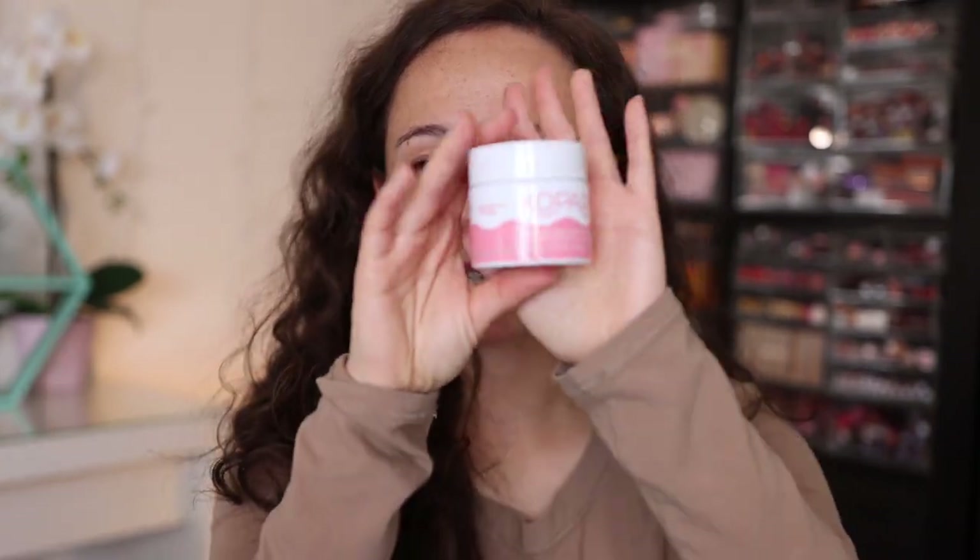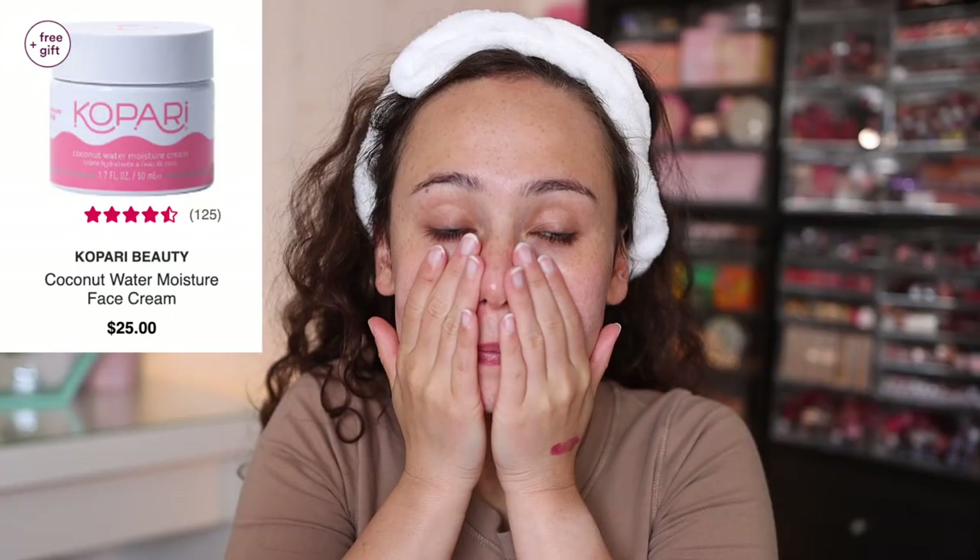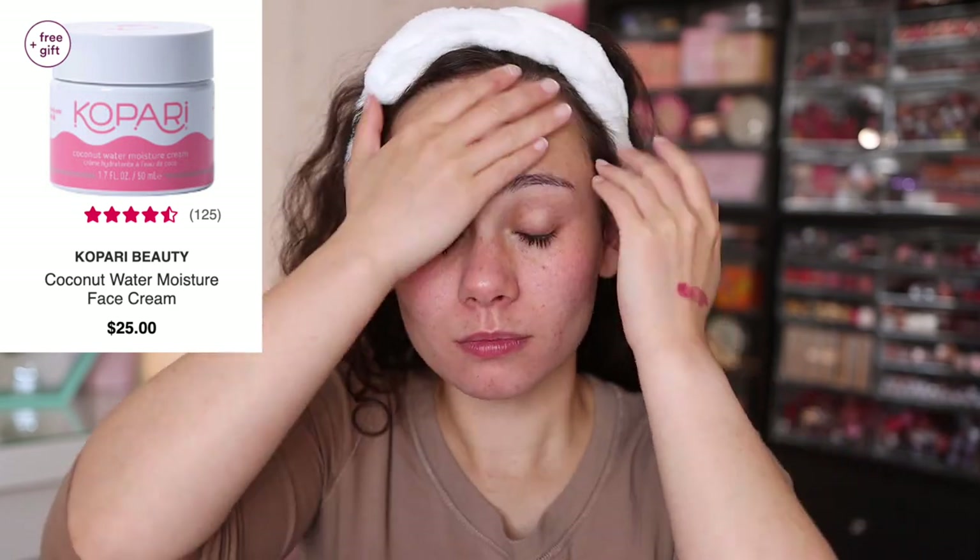For my night moisturizer, my current favorite is the Kopari Coconut Water Moisture Cream. I'll also use it in the morning if my skin feels really dry. I didn't expect to love it as much as I do, but it really helps with hydration especially in winter. It's fairly new to my routine but my skin has been thanking me. It's thicker than a normal moisturizer and requires a little more time to work in, but it has made a real difference.